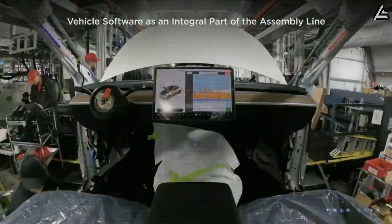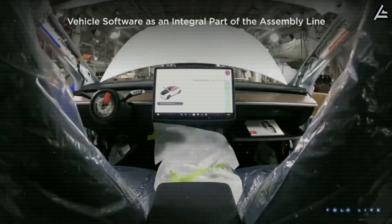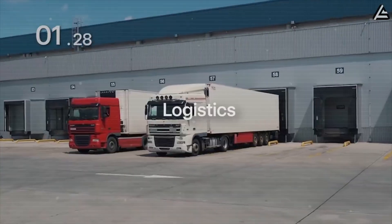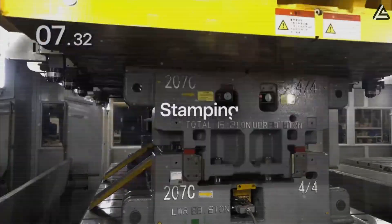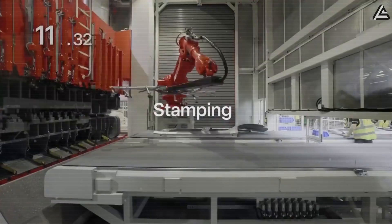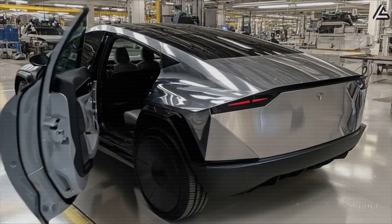With these seven groundbreaking features, the 2026 Tesla Model 2 is shaping up to be a true game-changer in the EV world, combining lightweight construction, ultra-fast charging, advanced HUD, swivel seats, AI voice control, solar energy, and digital mirrors — all in a mass-market package around $25,000.